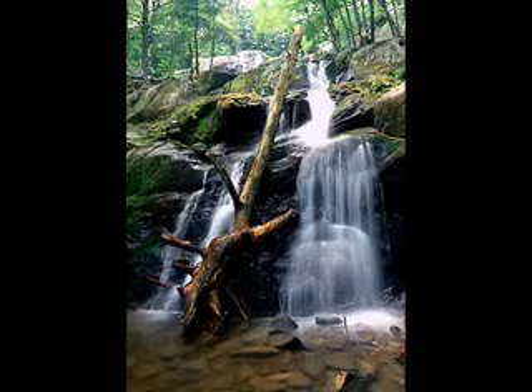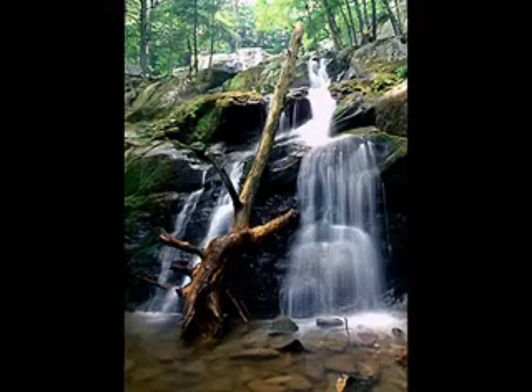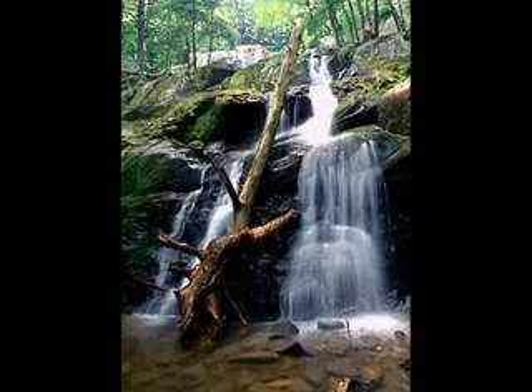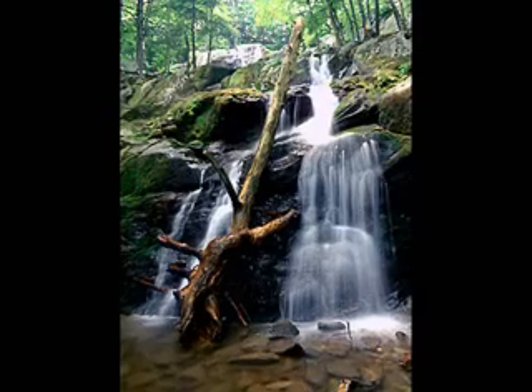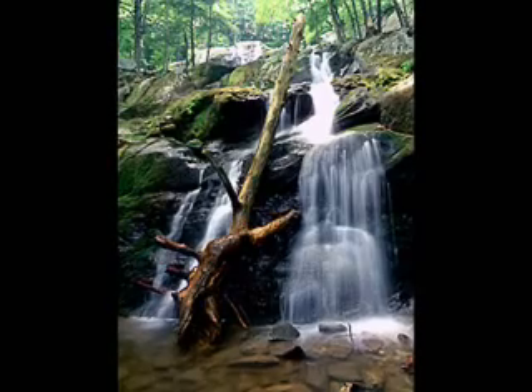Like most of our waterfalls in the park, the hikes are downhill, which means you have to walk uphill on the way back. Make sure you know your limitations and plan to take your time. There are some sitting rocks along the trail if you need to rest, especially on your way back up.